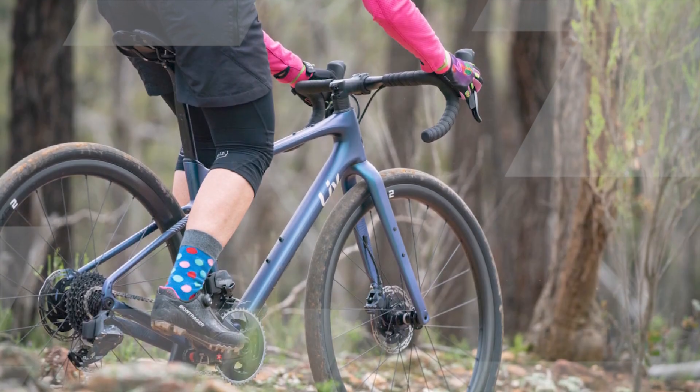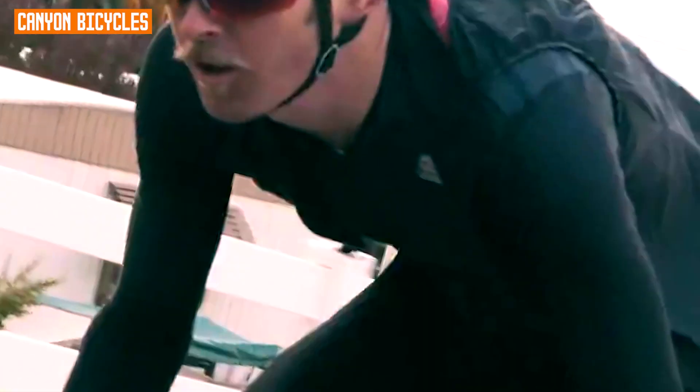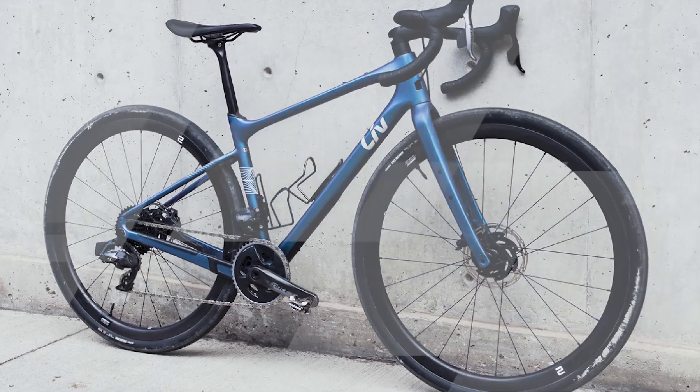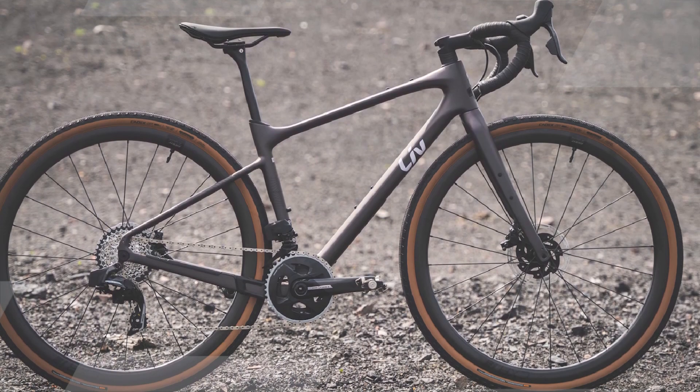The Liv Devote Advance Pro is a great bike for women who are serious about gravel riding. It's also a good choice for women looking for a versatile bike that can handle a variety of terrain, from pavement to gravel to dirt. The Devote Advance Pro is also a good option for women looking for a bike that can be used for long-distance adventure rides or bikepacking trips.